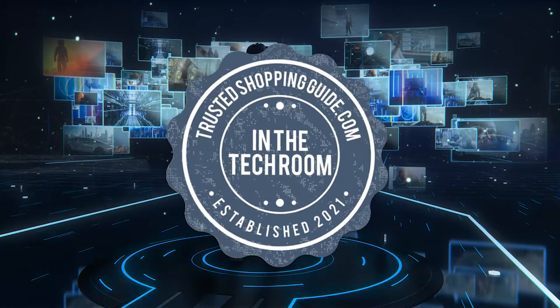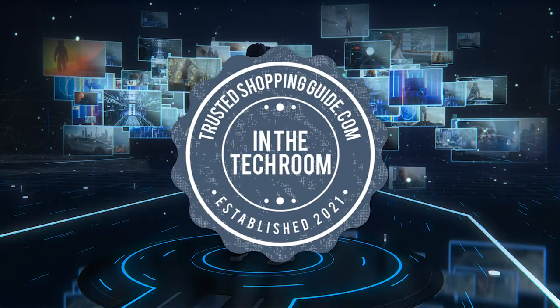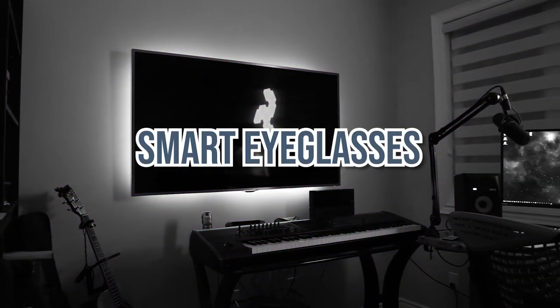Welcome back tech enthusiasts! We're TrishaTroppingEye.com and today we're in the tech room. In this video, we'll be sharing with you our 7 highest rated smart eyeglasses.